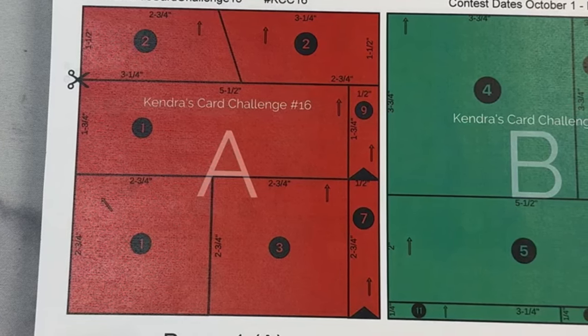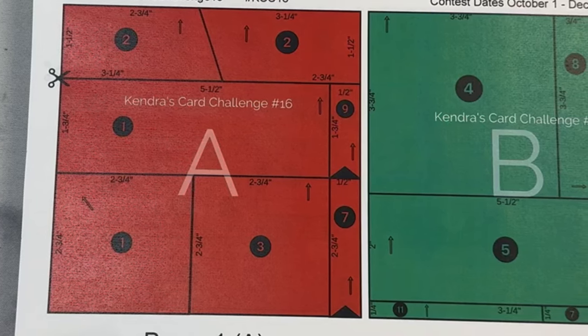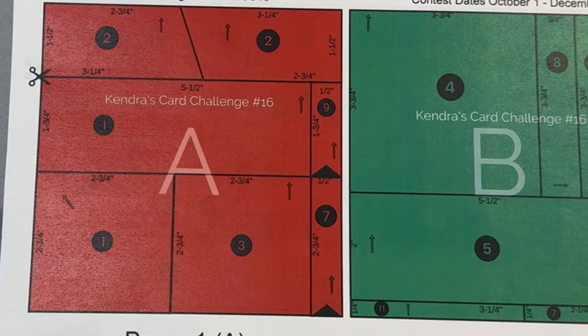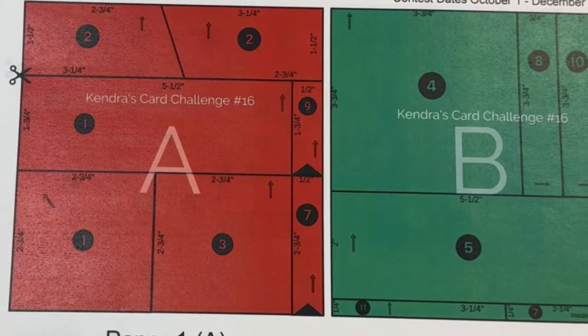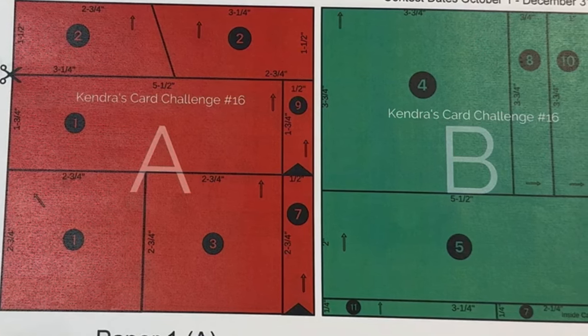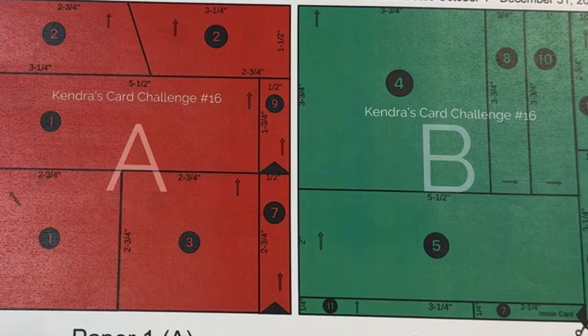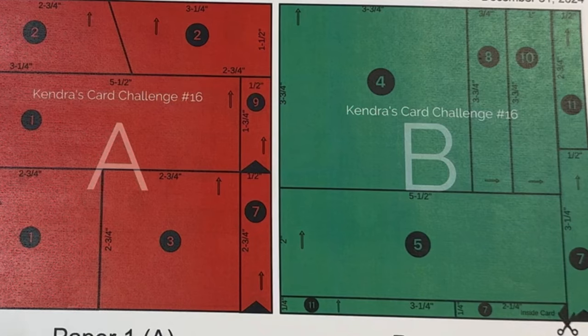There are also arrows that show the direction that the piece faces when it's on the card. For this challenge, you'll notice that all of the papers have arrows pointing in different directions, so it's best to use patterns that are non-directional, meaning that it doesn't matter which way you turn the paper. If you want to use a directional pattern, you may have to rotate the card sketch to have it face the right way. Some of the arrows are at a diagonal, so keep that in mind when picking out your papers.